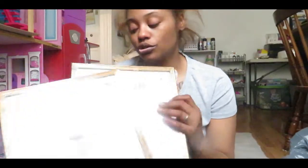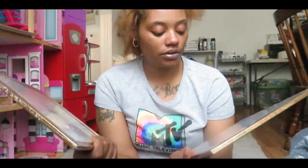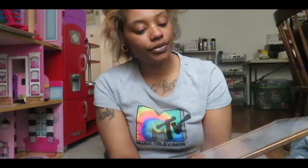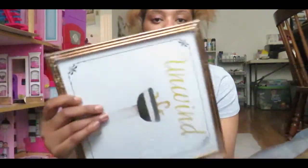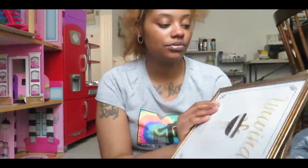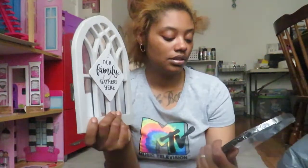I grabbed these two pictures — one says 'Unwind' and the other says 'Calm' — for the bathroom. I just thought they complemented each other really well. They both have a sink on them — pedestal sinks but different — so I can put these overlapping somewhere in my bathroom. They go with the farmhouse scene. I don't love the frame since it's a bit chipped, but I really like the design around it.